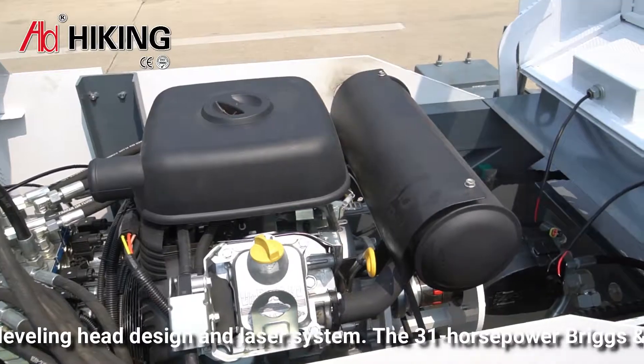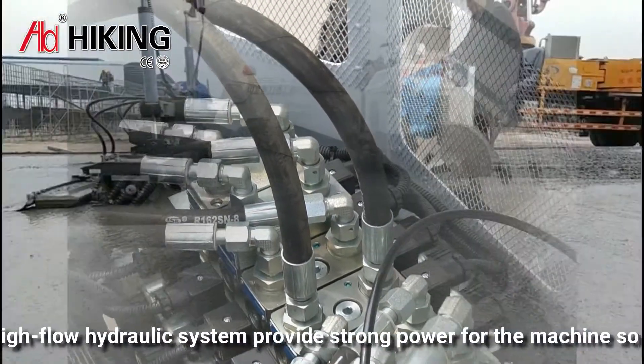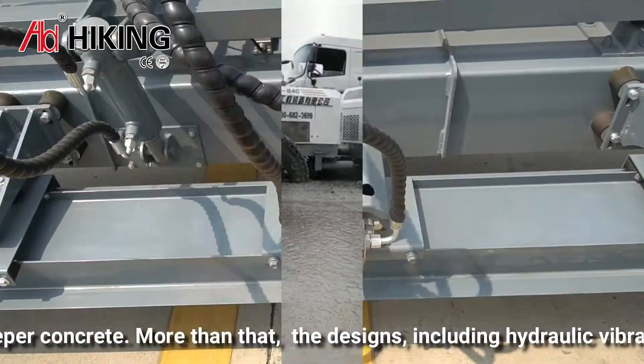The 31 horsepower Briggs and Stratton V-type engine and Rex Roth high-flow hydraulic system provide strong power for the machine, enabling it to be used in deeper concrete applications.